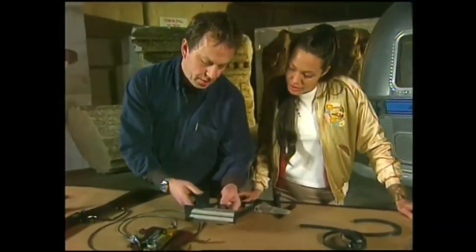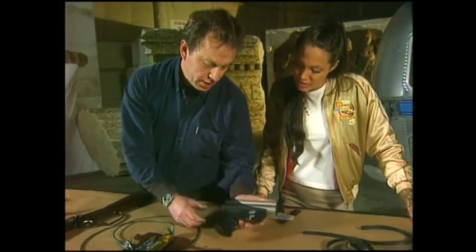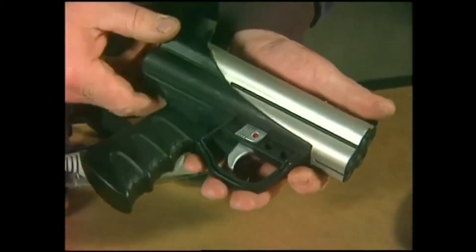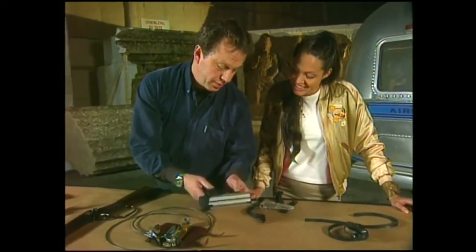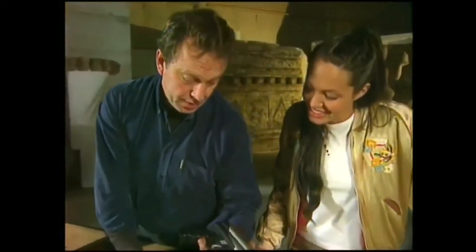We researched an underwater gun that companies developed for special operations in the 70s. It's five barrels, fires a steel dart, and it can be fired on the surface as well.